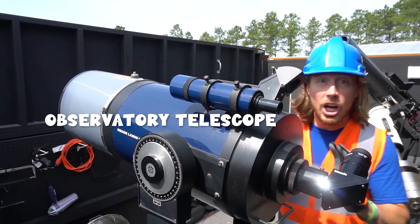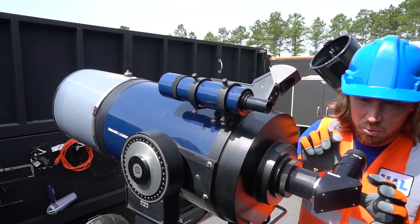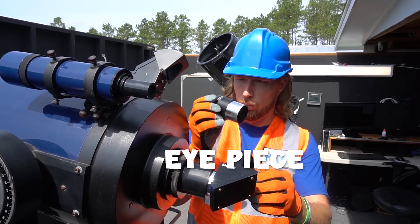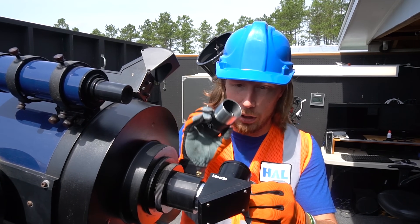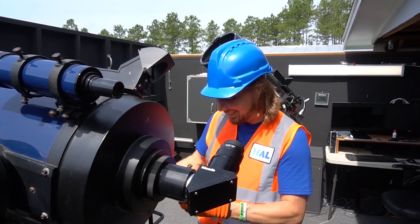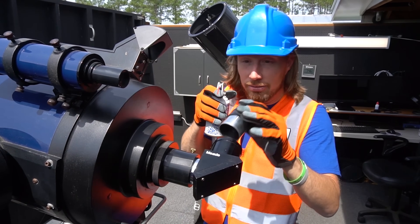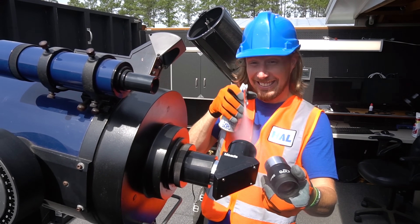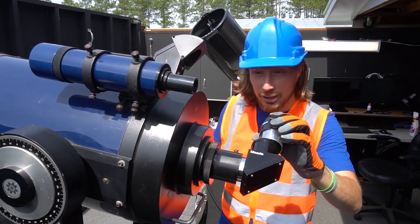This is called an observatory telescope. It doesn't have a camera on it — it's got a really cool eyepiece right here. It's a little dirty, but you know, Handyman's always got a plan. We've got some air — let's clean it out. There we go. That's awesome.